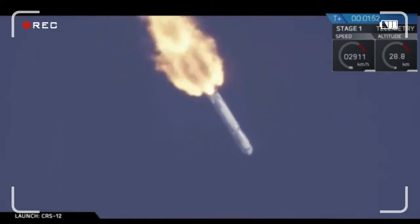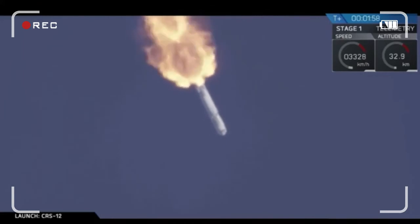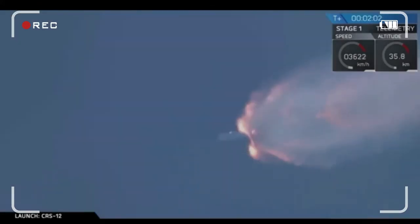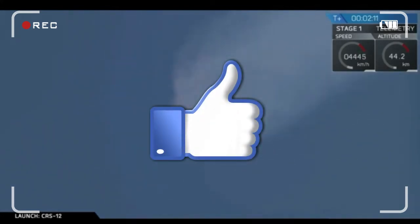Immediately after that, the first stage is going to separate from the second stage. The second stage engine will ignite, and then the fairing is going to separate from the Falcon 9, expanding in the upper atmosphere.